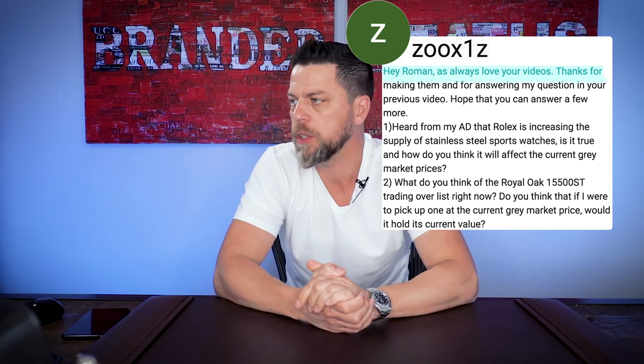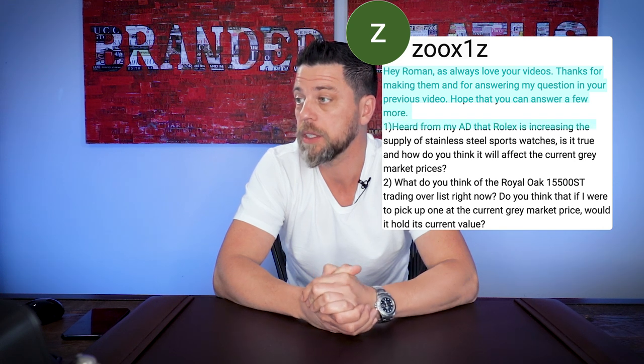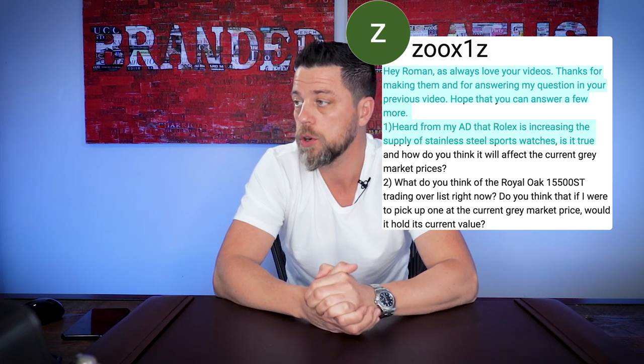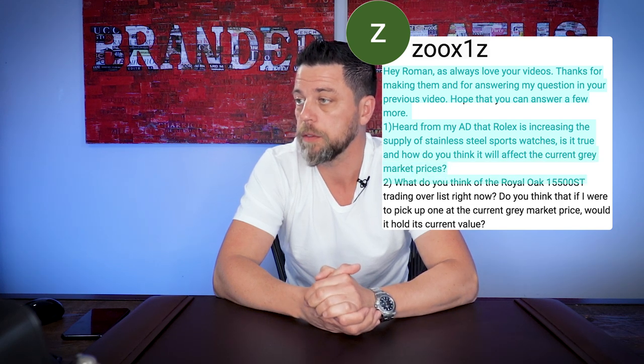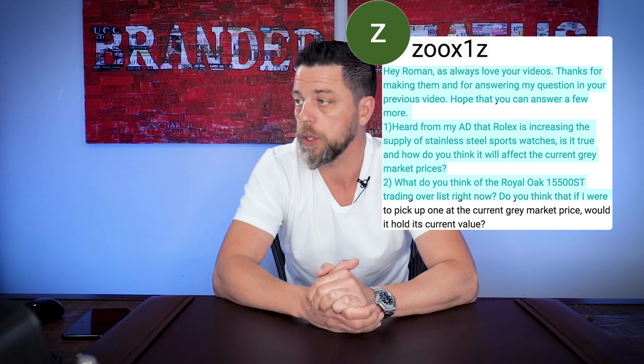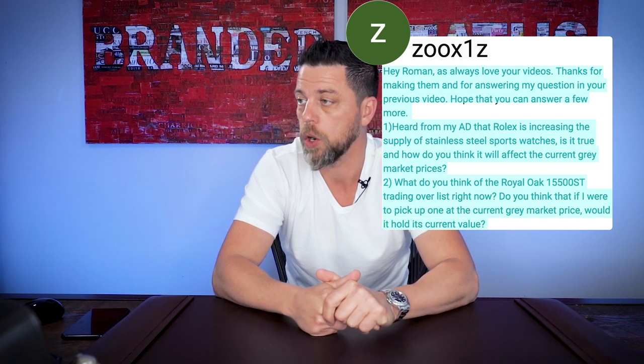The next question is from Zoox1. 'Hey Roman, as always love your videos — thanks for answering my question in previous videos, hope you can answer a few more. Heard from an AD that Rolex is increasing the supply of stainless steel sports watches. Is it true? How do you think it will affect current gray market prices? Two, what do you think of the AP Royal Oak 15500 SD trading over list right now? Do you think if I picked one up at the current gray market price, would it hold its current value?'